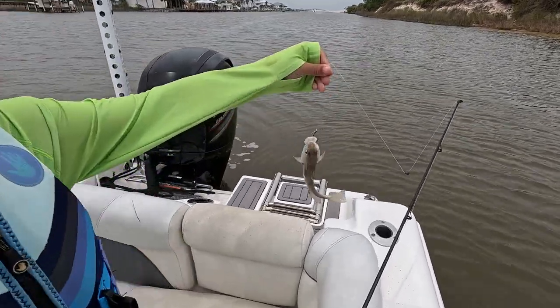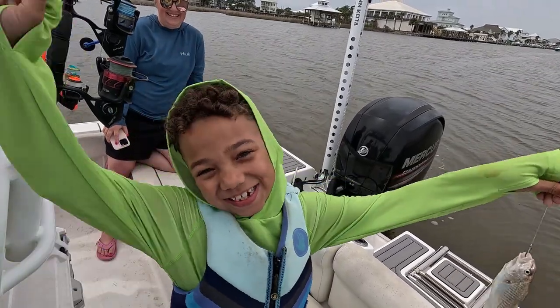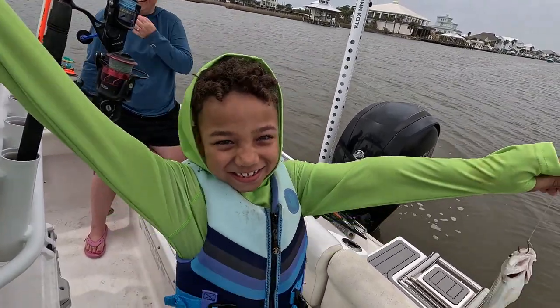All right, man. First fish — we got ourselves a little bay croaker. That's right, huh? Was it fun? I made it! Yeah! Let's go catch another one.